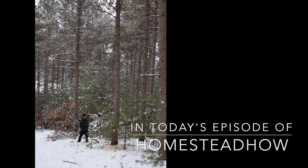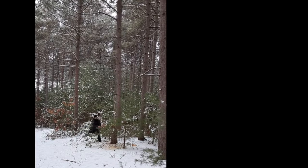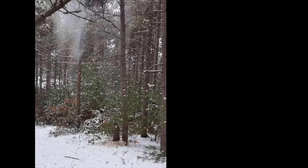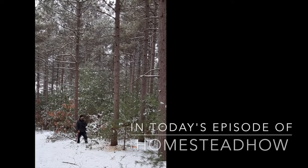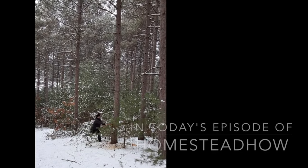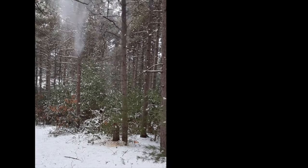Quick interruption: this video was going to be about me camping out in the snow with no tent. I tried to build a shelter by cutting down a tree by hand, and it turned into a huge failure. This video is more about that horrible failure, which I caught on camera.